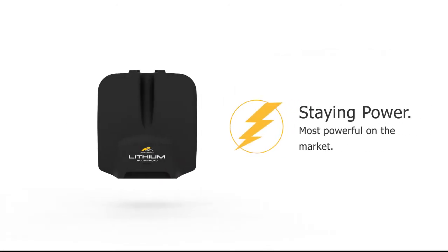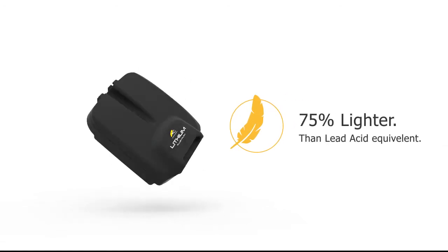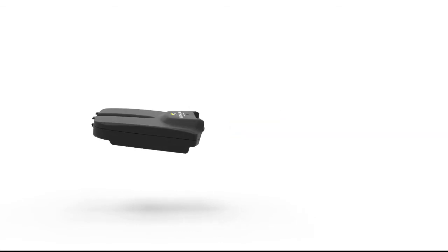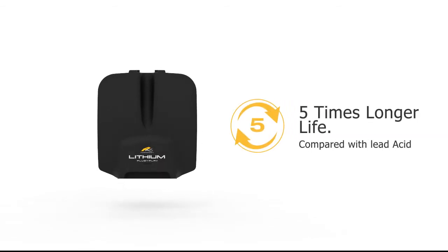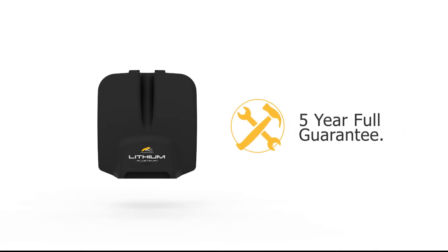PowerCaddy lithium batteries are the most powerful on the market. They are extremely lightweight and feature the thinnest design. They have up to five times longer life than a lead-acid battery and are backed with a five-year full guarantee.